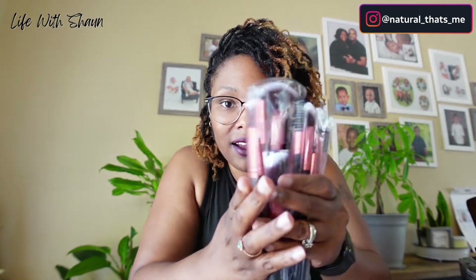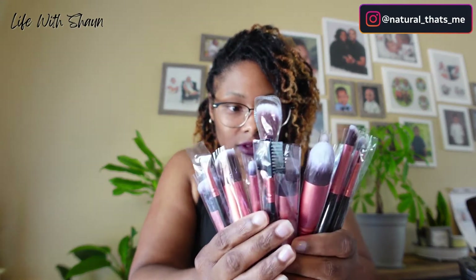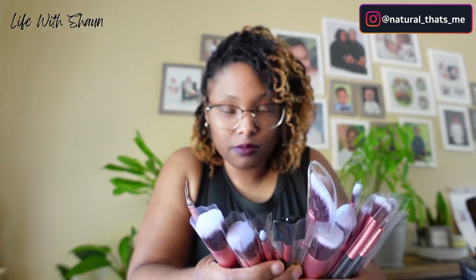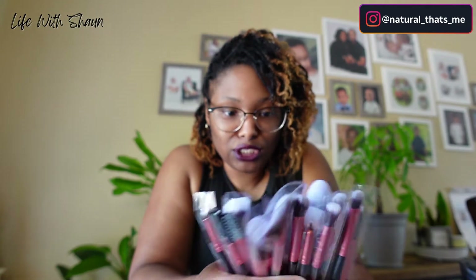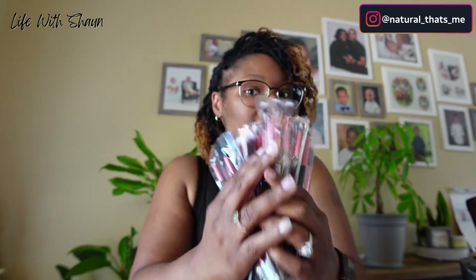My last and final item, also from Amazon, which I definitely need to use with all these products — are makeup brushes. I got this whole set for $10. They're so cute, have great reviews, and the brushes are really soft and pretty. They give you every brush you need, from foundation application to eyeshadow. I'm so excited to use them.